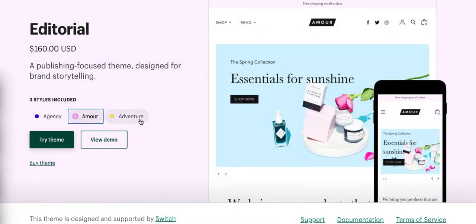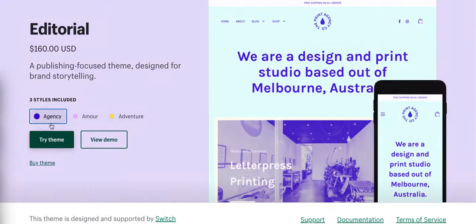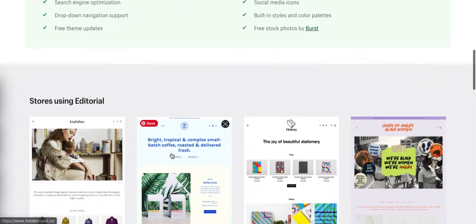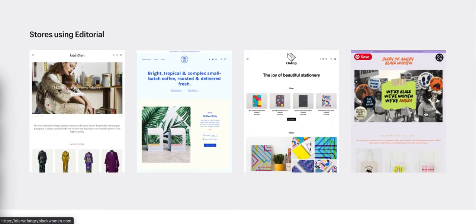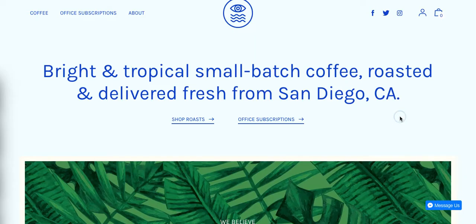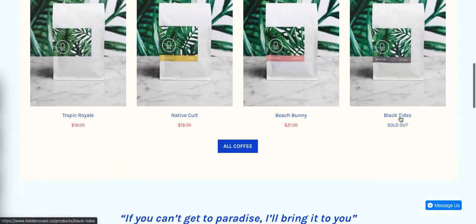Again, you have three different style options. The Adventure one is also cool. I don't love the middle style, but I love the Agency and the Adventure. Let's go back to Agency. Another thing you can do with Shopify is you can see actual live sites that are running on a theme. For example, this coffee store runs on this particular theme.